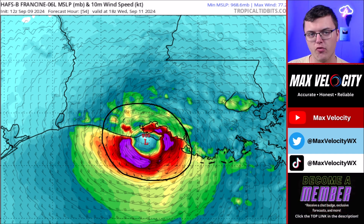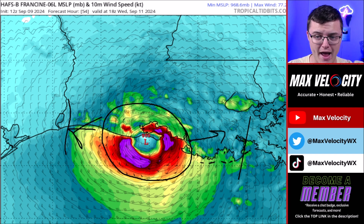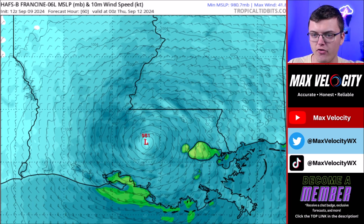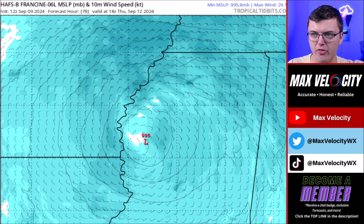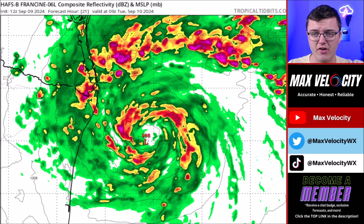Where exactly the worst wind will be does remain a little uncertain — it could shift more to the east or go a bit further west, so you want to be prepared regardless. The worst of the wind is going to be confined to roughly a 50 to 100 mile area. By the late afternoon and evening, the storm continues to move inland and winds really start to die down. After that, it moves up the Mississippi River, with some tropical storm force winds still possible inland, but nothing super significant for those areas.